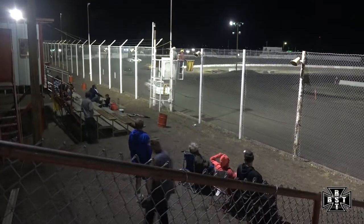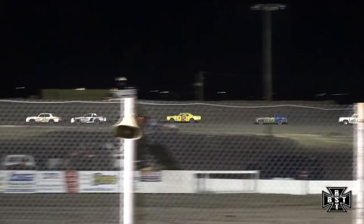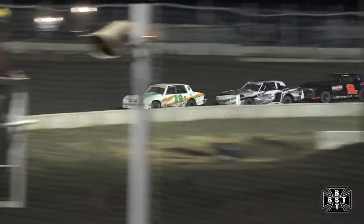Caution flag is out. Dossett is your race leader, Shane Gripen second, and Anthony Rhodes rounds out your top 3 here early on in the IMCA Hobby Stock feature.